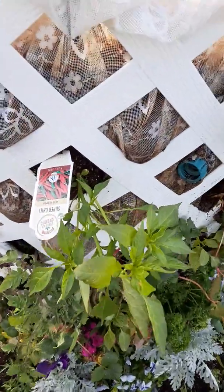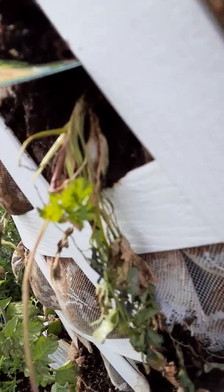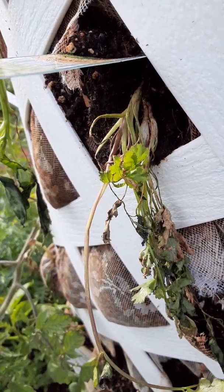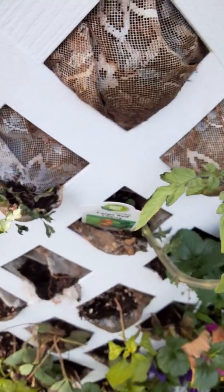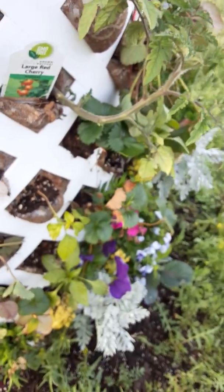The cilantro is looking rough, but it does have a new leaf, so I think it will survive. The tomatoes are looking good — they're angling themselves up.